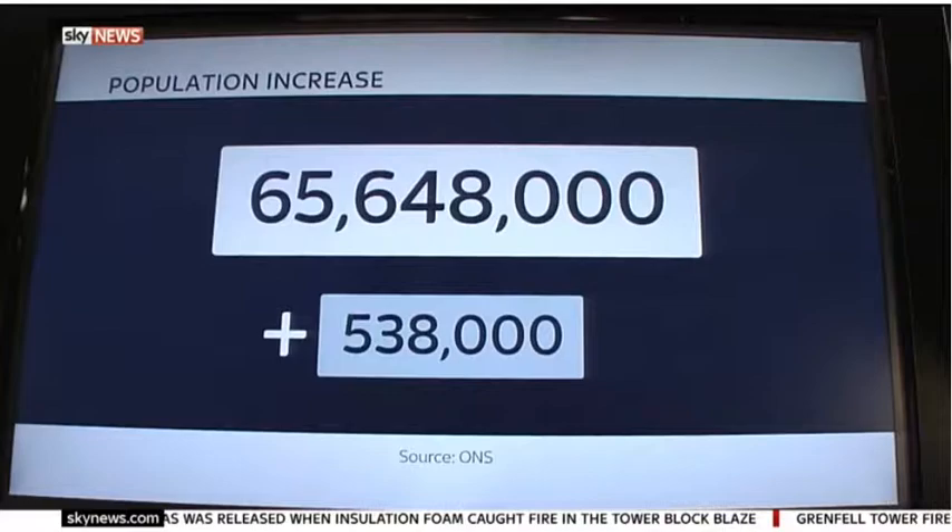New figures show the UK population has risen at its sharpest rate in nearly 70 years. At the end of June last year, the Office for National Statistics calculated that 65,648,000 people lived in the UK. The number of people resident in the UK between June 2015 and June last year increased by 538,000.